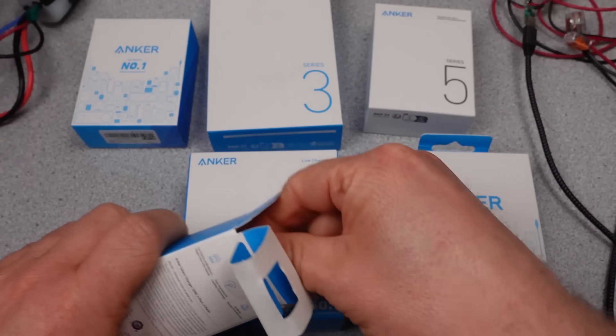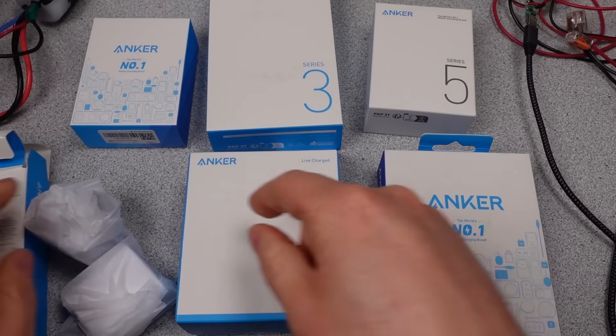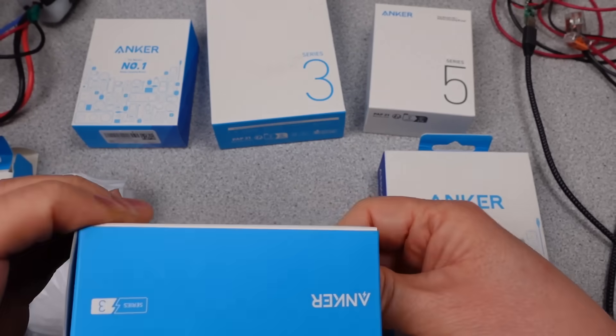One of these, of course, has the same model number as one that's already been tested from a while back, but it's the newer version being tested here. To just burn that surprise, it's exactly the same performance as the old one, of course. But we'll dig into it with more detail later on.